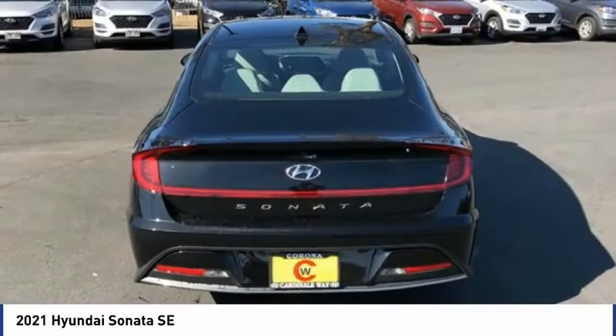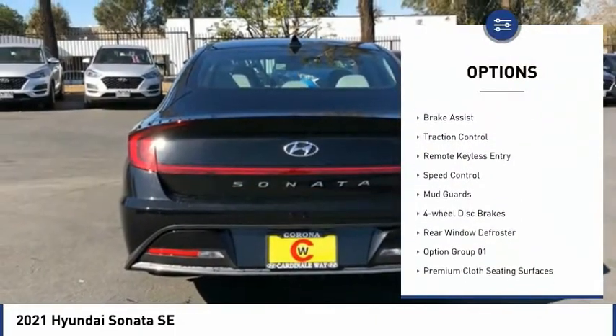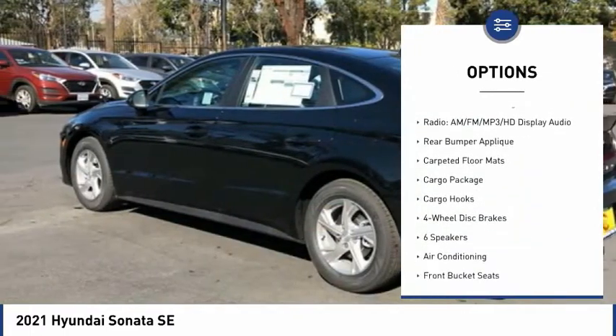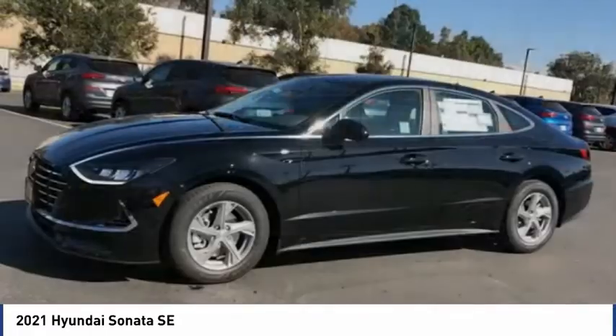Here are some of this vehicle's great options: electronic stability control, alloy wheels, wheel locks, brake assist, traction control, remote keyless entry, speed control, mud guards, four-wheel disc brakes, and rear window defroster.